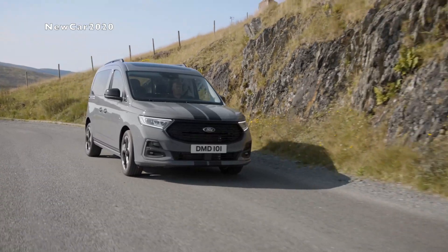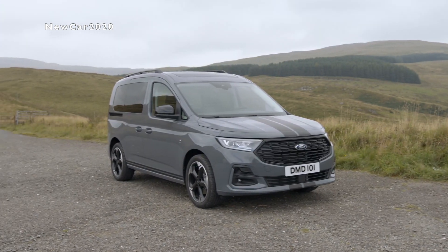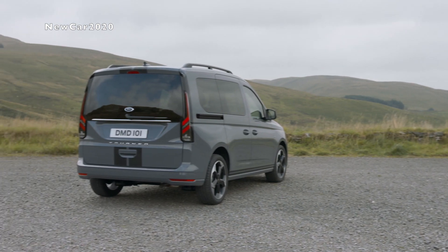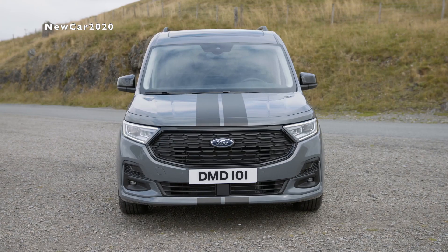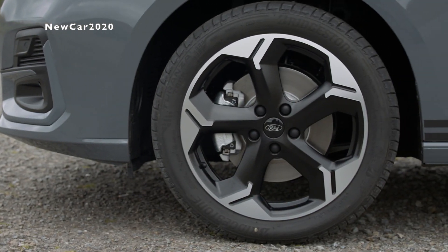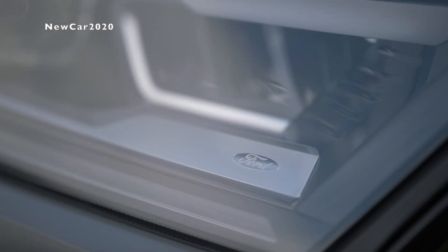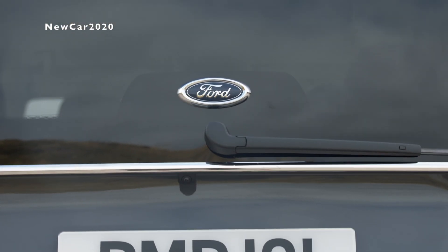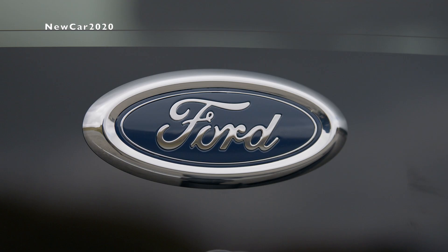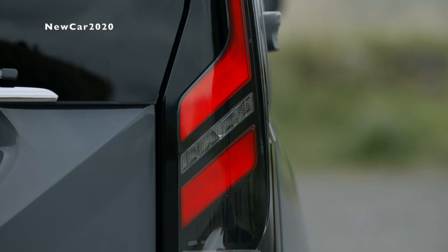The new interior elevates cabin comfort without compromising practicality. Large sliding side doors on each side help children and elderly occupants move in and out in restricted spaces. Convenience is enhanced by plentiful cup holders, cubbies, and charging ports, while the available panoramic glass roof and dual-zone climate control help make the cabin airy and comfortable on long road trips. Durable, easy-to-clean rubber floor mats are available as an accessory.